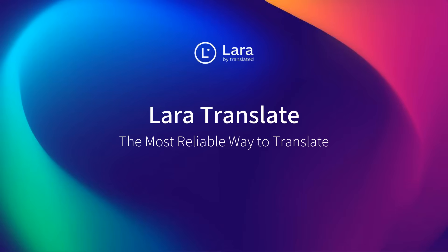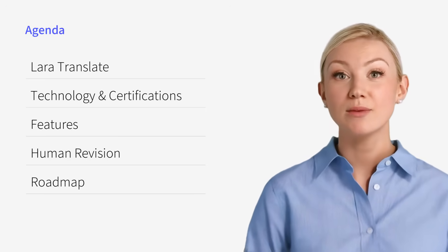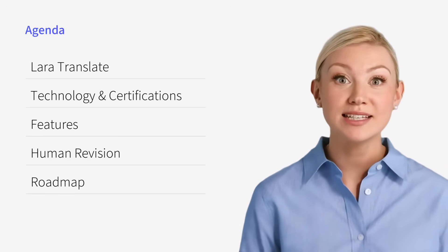Tired of translation errors? Meet Lara Translate, where AI meets expert linguists to deliver unmatched translation quality for your business. In the next few minutes, I'll walk you through Lara Translate, from technology to features and what's next.